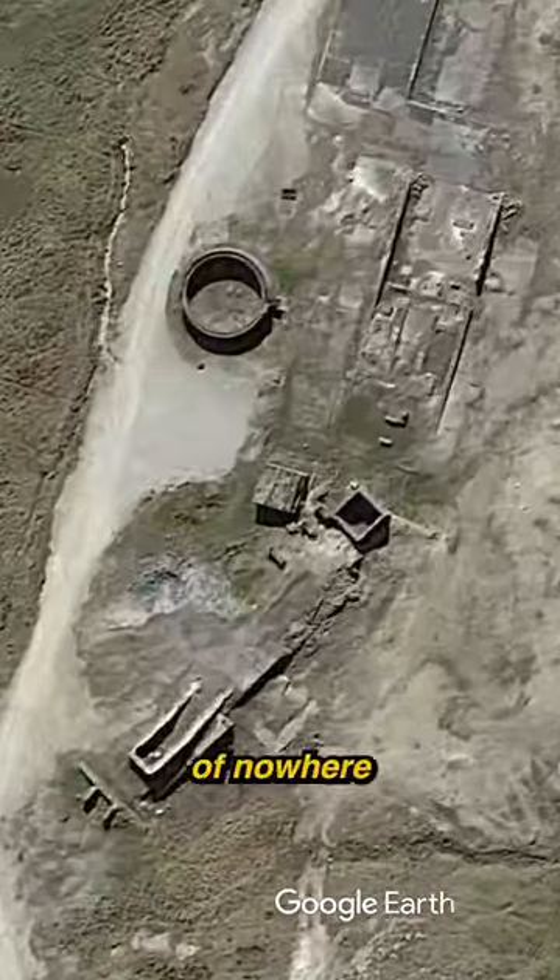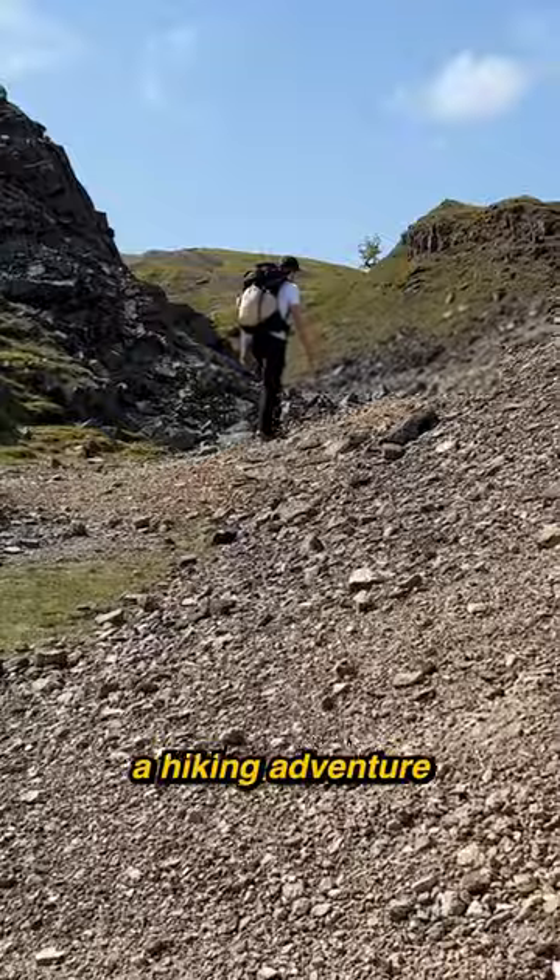I found these strange structures in the middle of nowhere on Google Earth, so I went on a hiking adventure to see what they were.